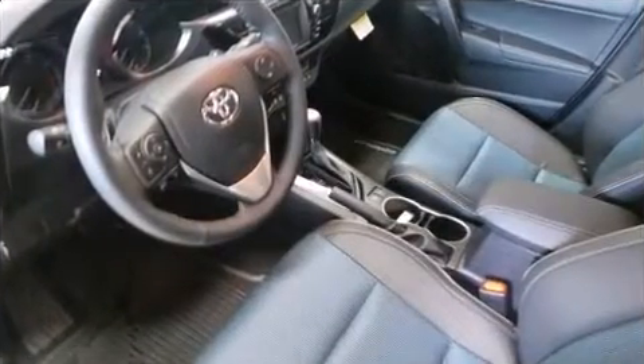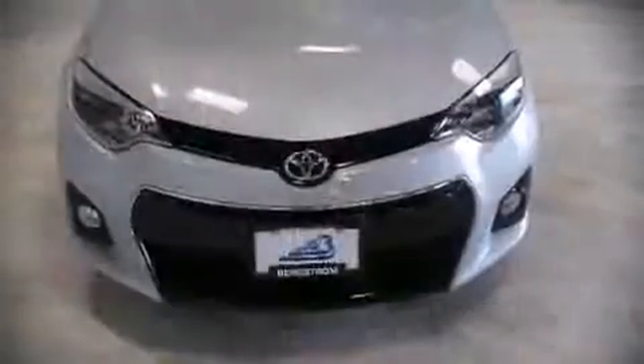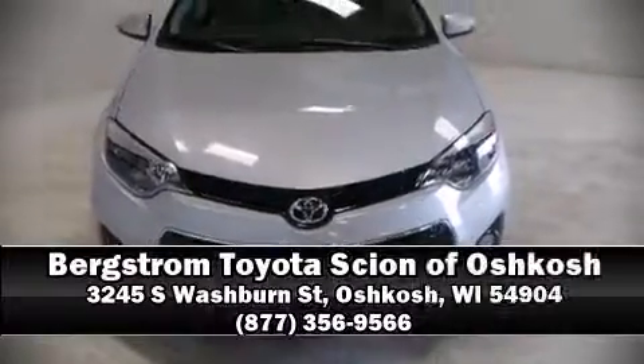This car was designed with safety in mind, allowing you to drive with even greater assurance. Our knowledgeable sales staff is available to answer any questions that you might have. We are here to help you!